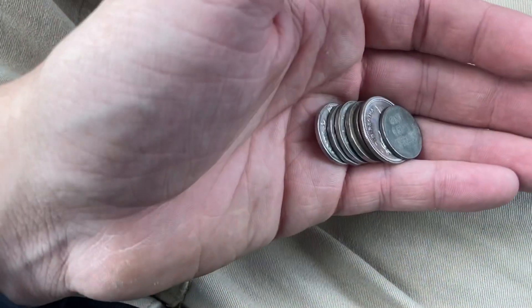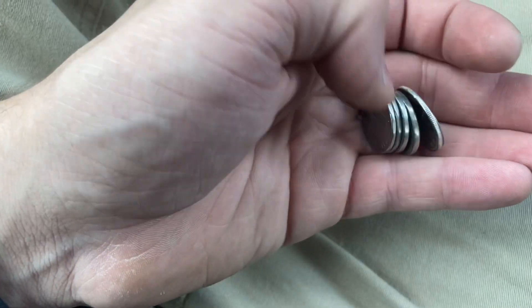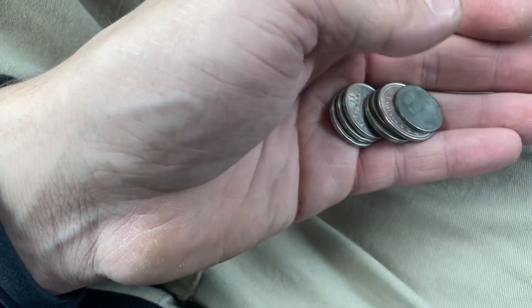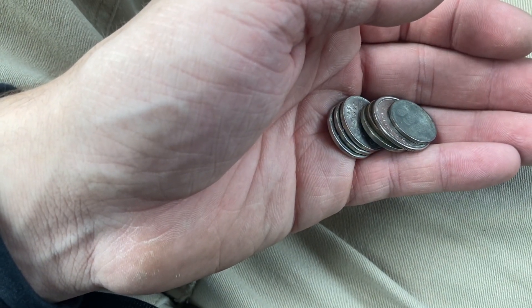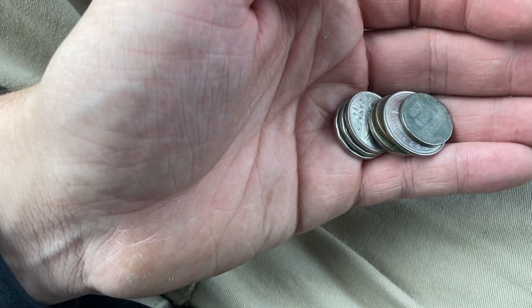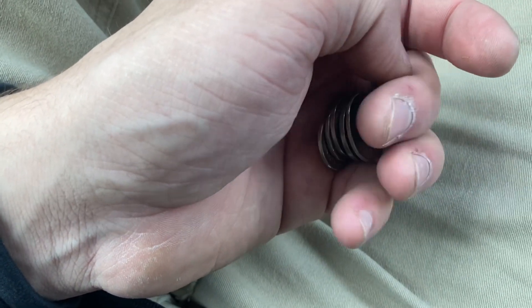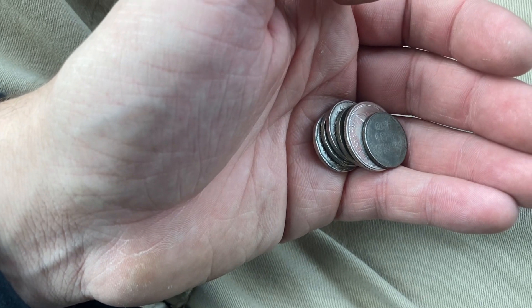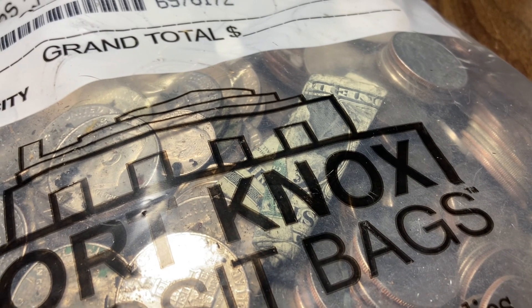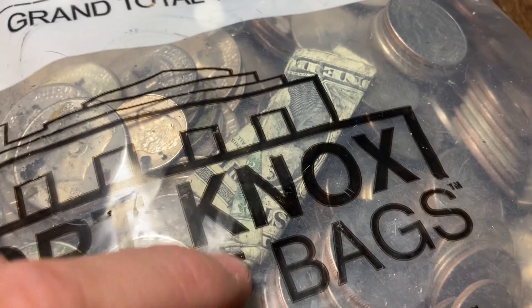I didn't have enough half dollars on me so I had to run down the road to a bunch of other banks to get all the halves I needed - I needed like 60 more bucks. But I came back, filled it up, and we have the bag now. This is probably going to be one of my better half dollar hunts in quite a while - the last few bags I've done have been mediocre at best. We've actually got a dollar bill right in there, and I can see silver already - two silvers there, three or four down at the bottom.